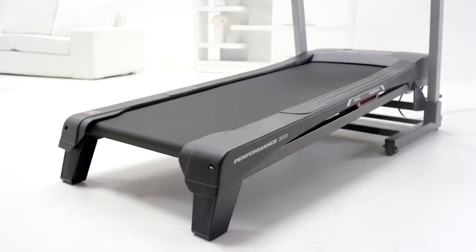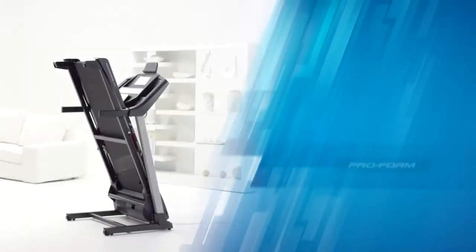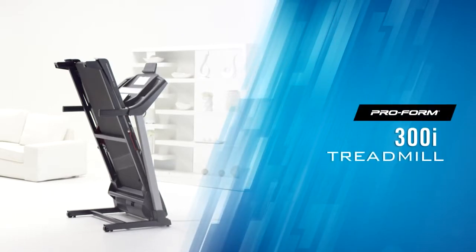I love that the Performance 300i fits so well in my home. I just fold it up for easy storage when I'm done for the day. Fitness has never been so simple.